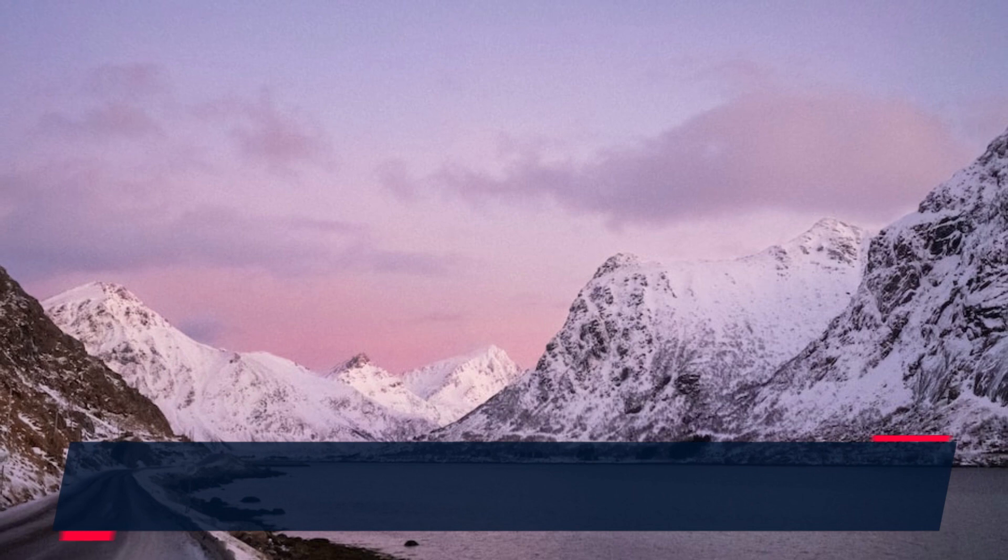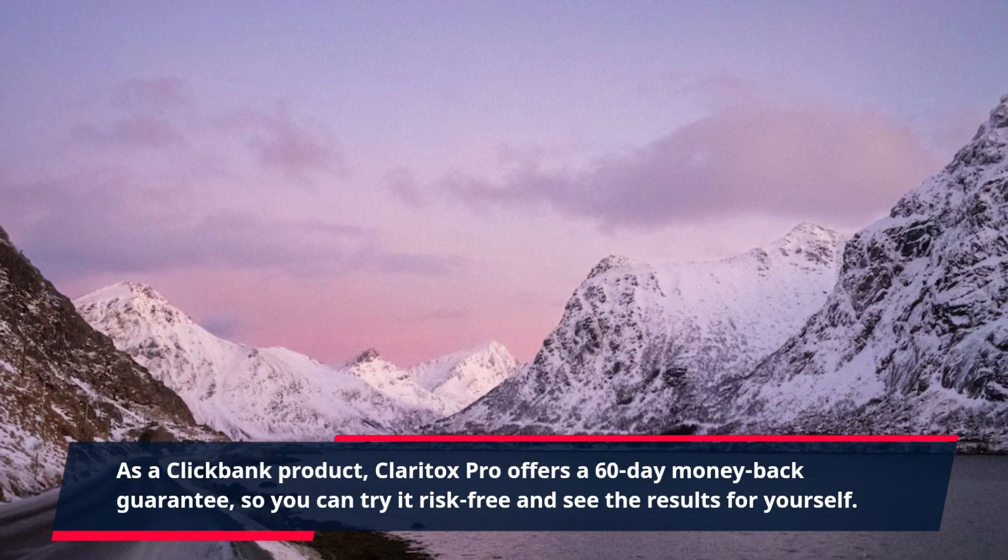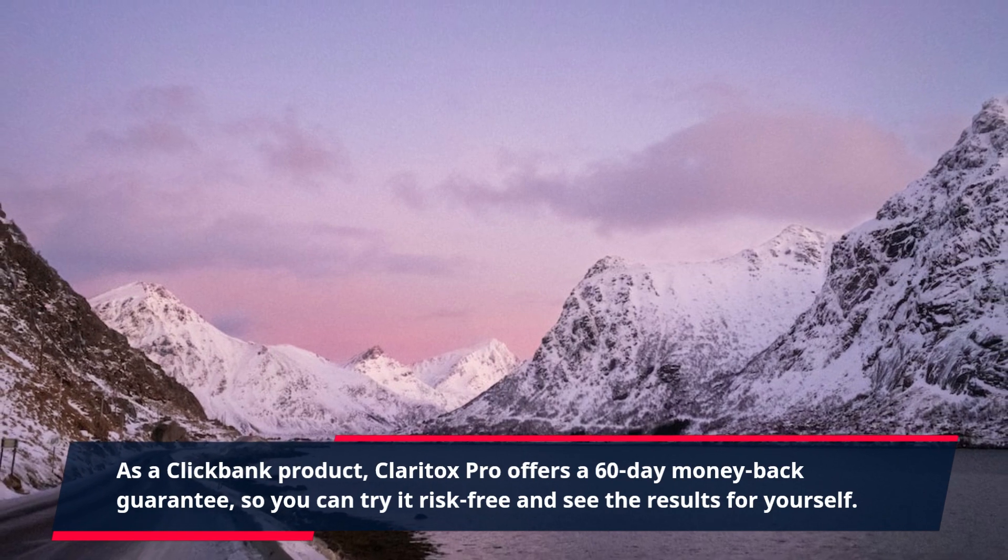As a ClickBank product, Claritox Pro offers a 60-day money-back guarantee, so you can try it risk-free and see the results for yourself. Just click the link in the description to order now.